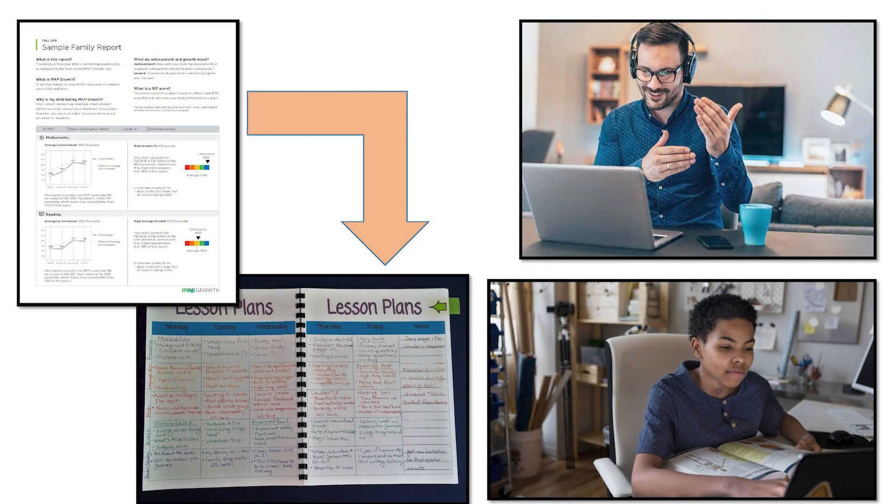My teacher can use my MAP test scores to make lessons that are just right for me, but that's not the best part. Let's get to the good stuff — my scores!